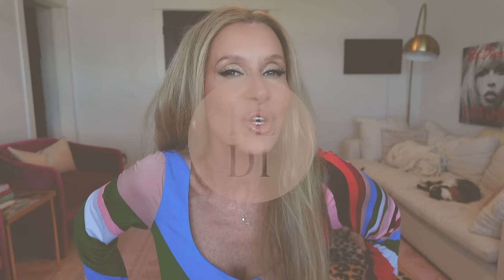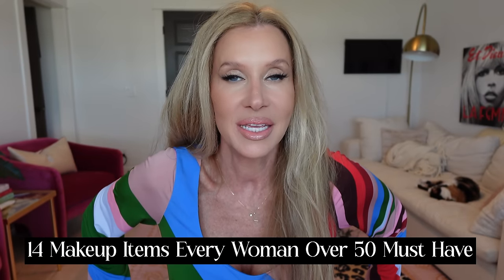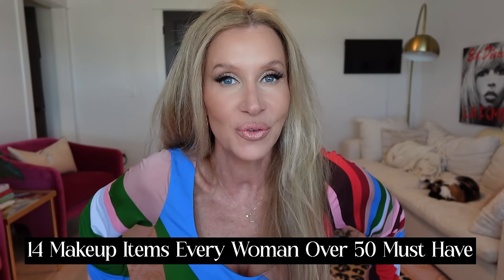Hey guys, it's Lisa and today we're going to go over 10 makeup products I think every woman over 50 needs. I want to share with you some products that I think are easy, mature skin friendly, little things that help you look younger and more fresh, and simple.